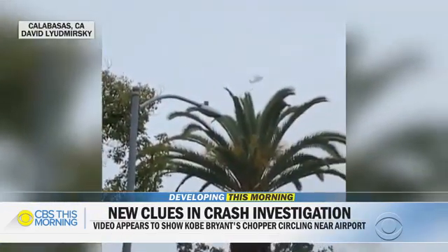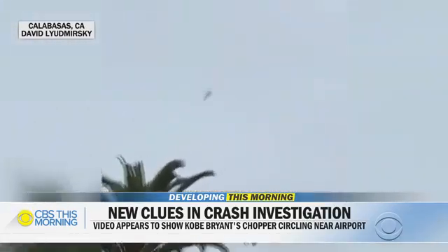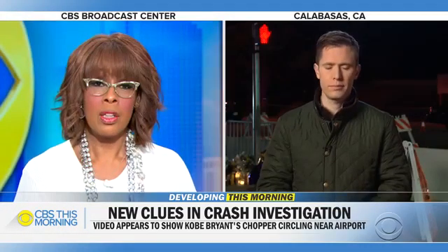Federal investigators are looking at new clues about the final moments of the helicopter flight that ended in tragedy for nine people, including Kobe Bryant. Newly surfaced video taken not long before the crash appears to show the aircraft in mid-flight before it ran into very serious trouble. Our transportation correspondent Chris Van Cleave is in Calabasas, California. It's so hard to look at this video.